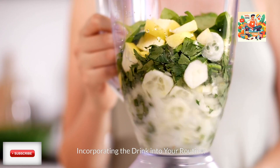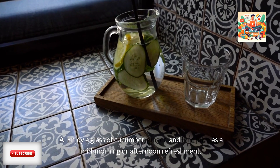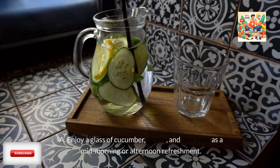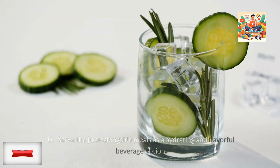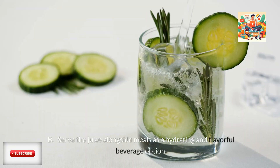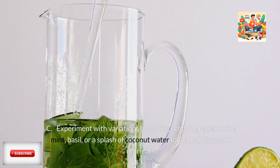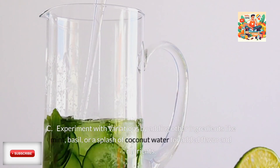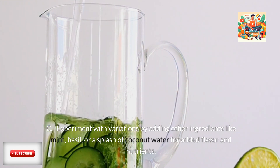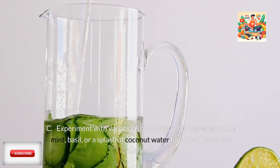Incorporating the drink into your routine: Enjoy a glass of cucumber, ginger, and lime juice as a mid-morning or afternoon refreshment. Serve the juice alongside meals as a hydrating and flavorful beverage option. Experiment with variations by adding other ingredients like mint, basil, or a splash of coconut water for added flavor and nutrients.